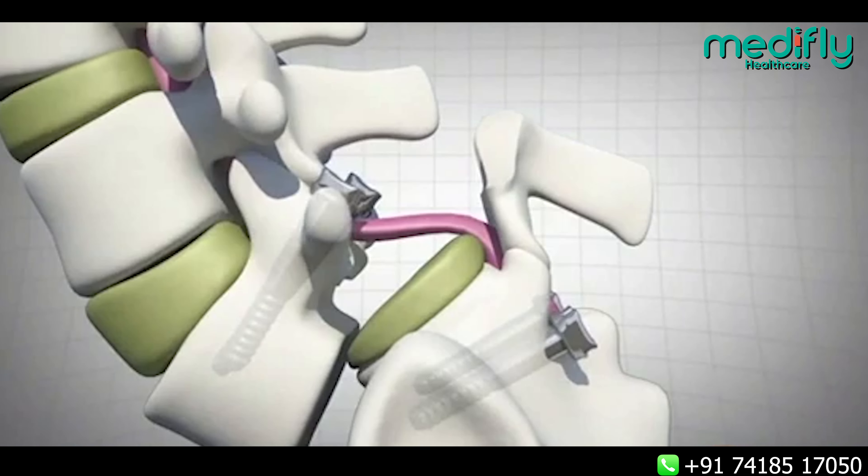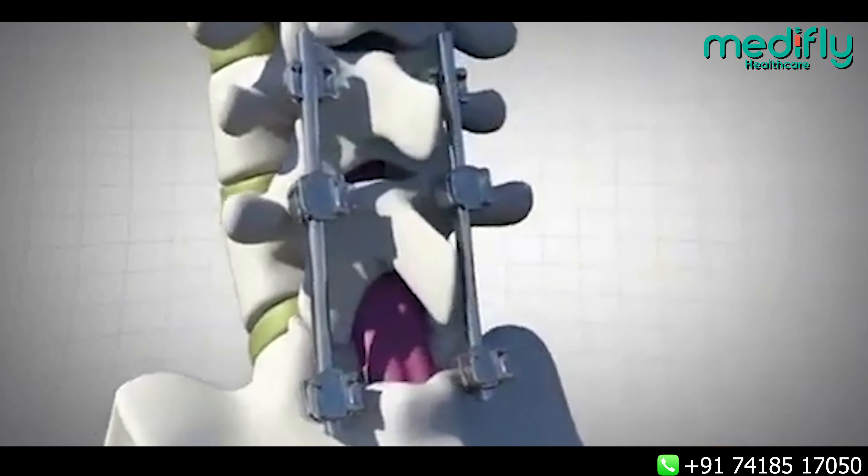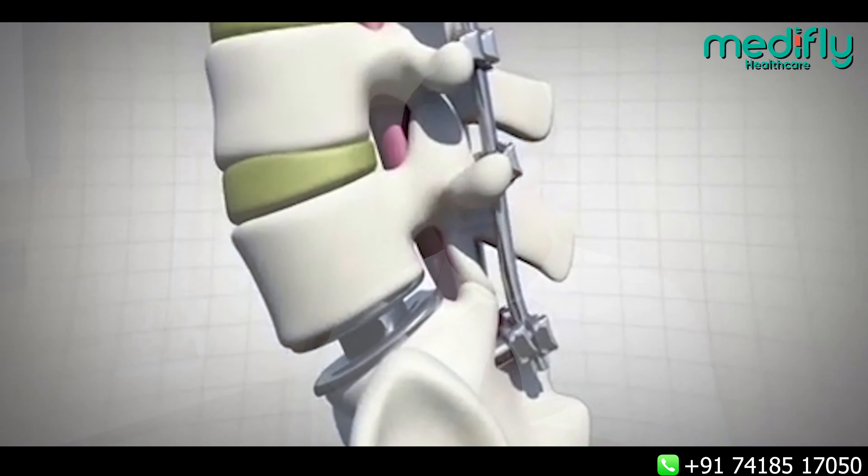What do we do in the surgery? There is abnormal movement between the bones. We put screws and rods to stop the abnormal movement and relieve the compression of the nerves. After the surgery, the patient's walking time and standing time will significantly increase.